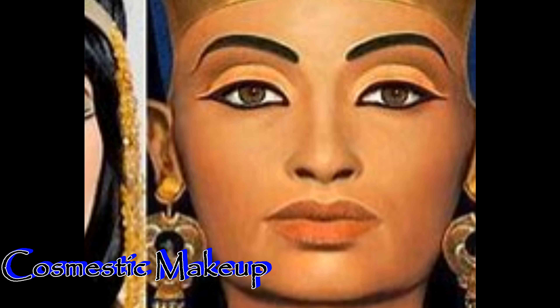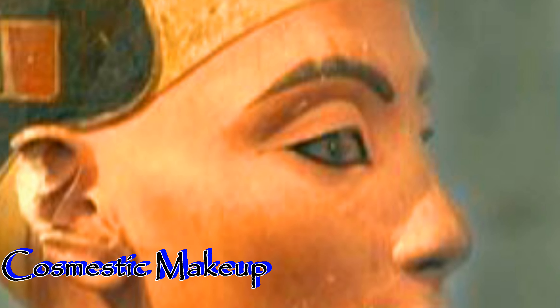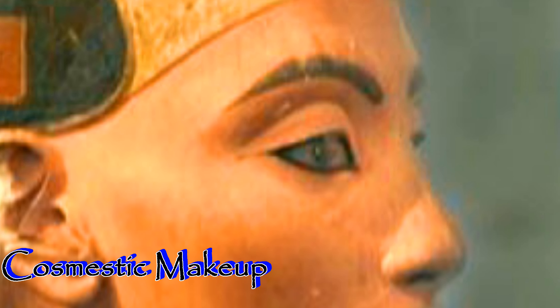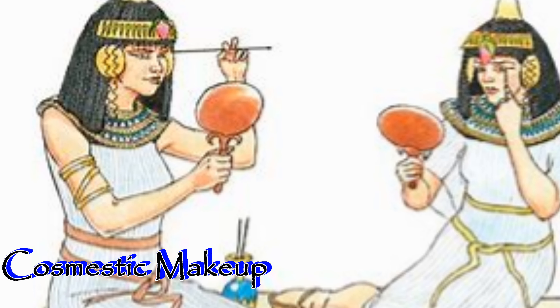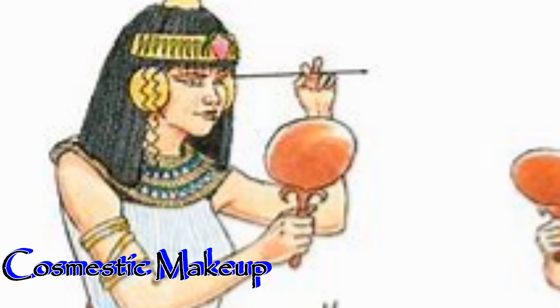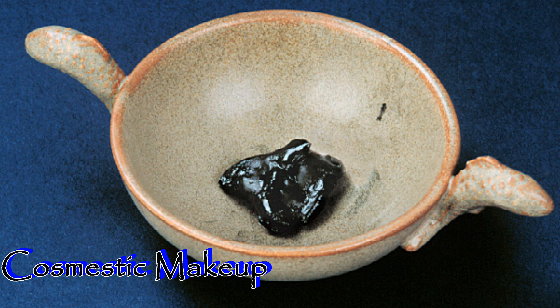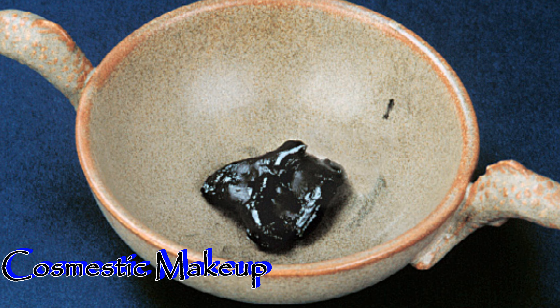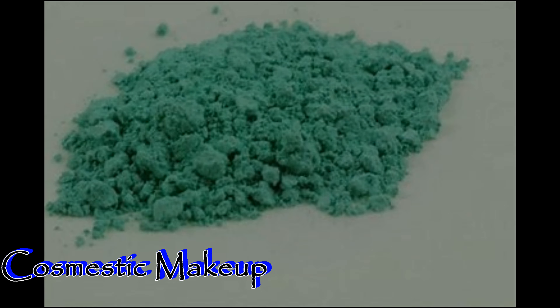Ancient Egyptians also developed cosmetic makeup. Beauty was thought of as a sign of holiness, and as such cosmetic use also served a religious purpose. Egyptians invented eye makeup in 4000 BCE, which also provided protection from the sun and was meant to imitate the looks of the gods. One potential recipe for their eye makeup was soot combined with a lead called galena to make kohl, which was like a liquid or creamy black eyeliner.